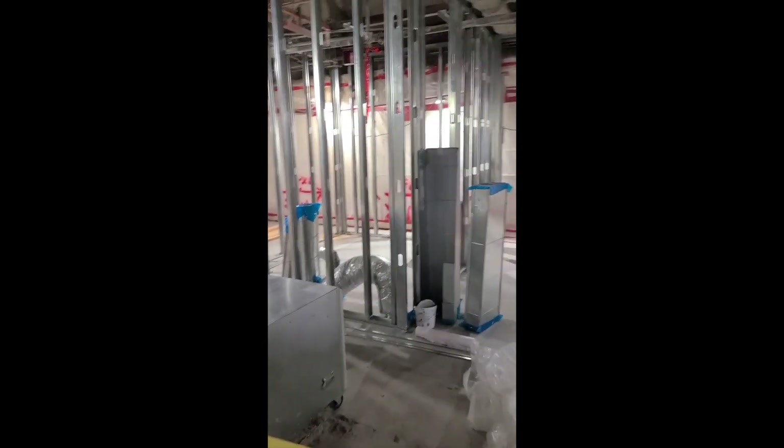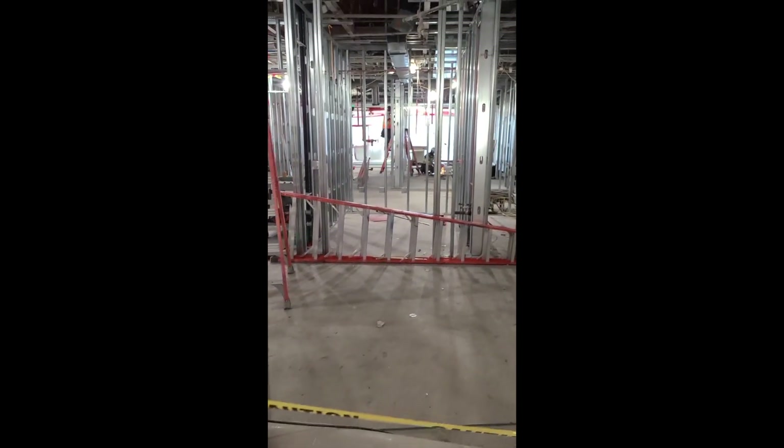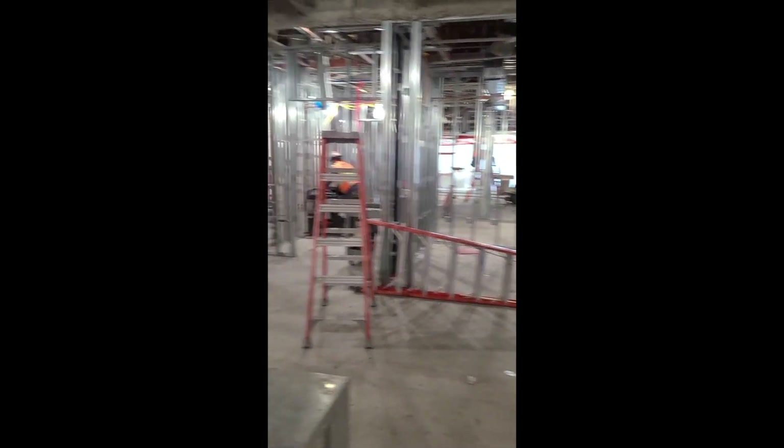Break room. More patient room. Got my guys over there framing. And the job's going pretty good.